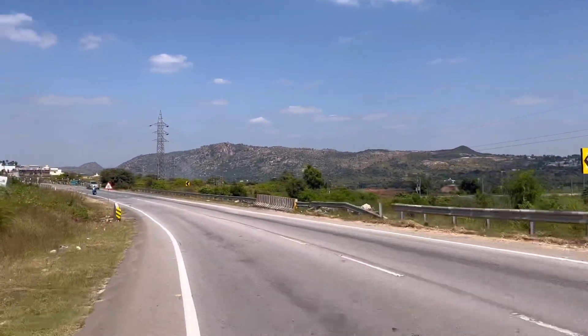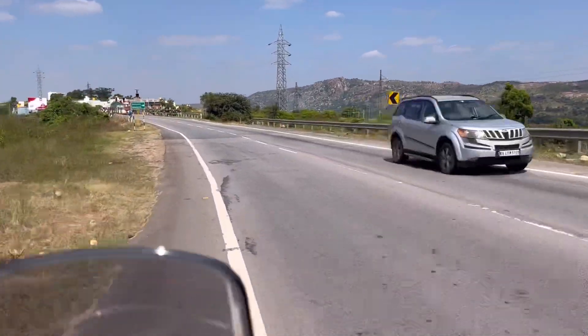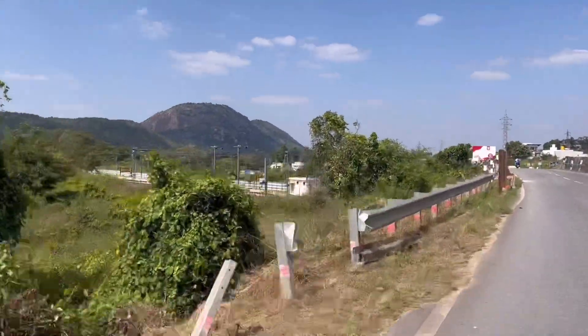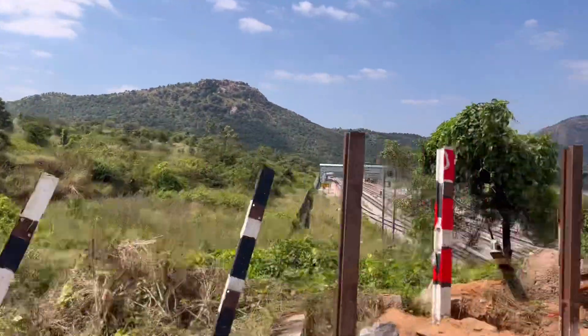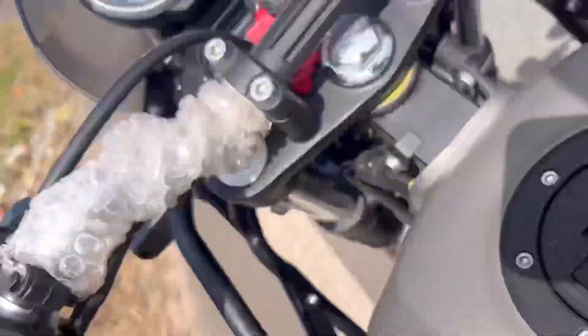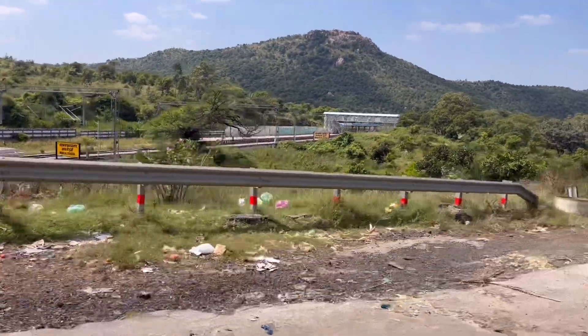Bangalore has many hill stations around it. This is also a great view while you are passing through this state highway. On the left side you can see Makali Durga hills, and this is Makali Durga hill station which we are crossing over the bridge. There is an interesting way that starts from here as well, which is filled with greenery.